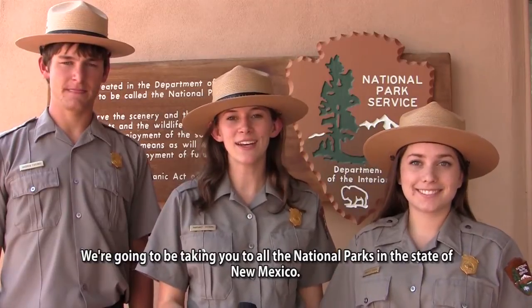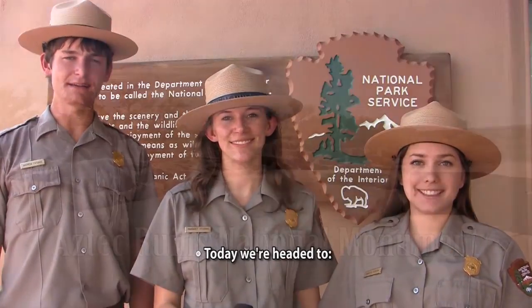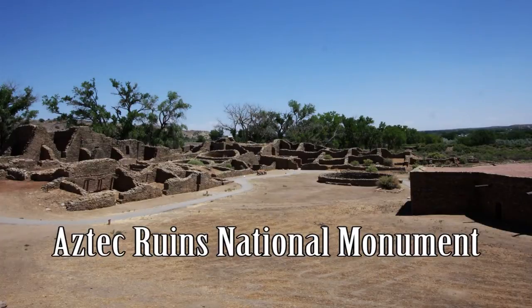Hi, I'm Brigida. I'm Margaret. And I'm Drew. And we're your youth park rangers. We're going to be taking you to all the national parks in the state of New Mexico, and today we're headed to Aztec Ruins National Monument.